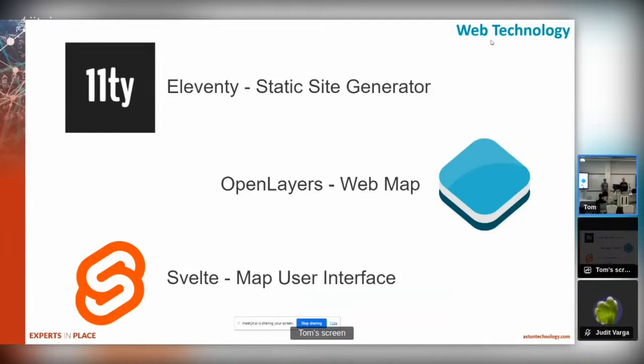We use OpenLayers for the web mapping and do a lot with OpenLayers at Aston. We find it a very flexible toolkit that works with a whole host of different services - the OGC services - and it has support for a whole host of different data formats out of the box, and generally provides a nice and smooth user experience.